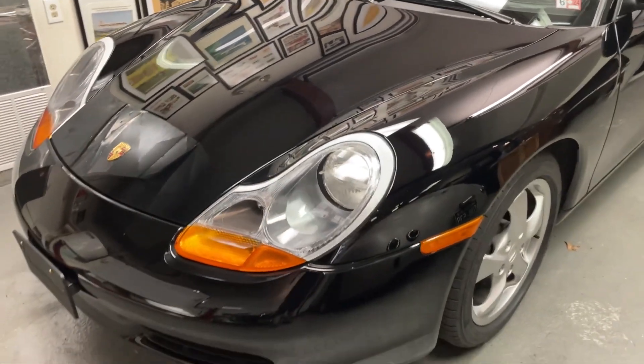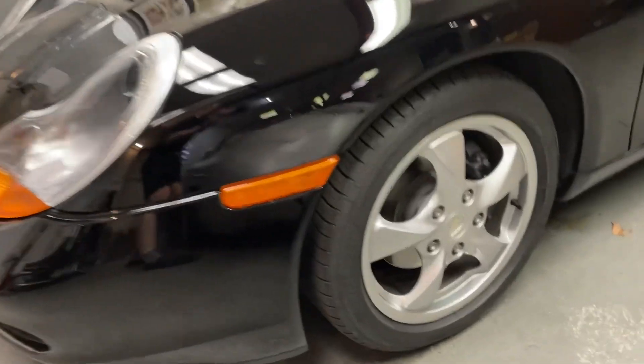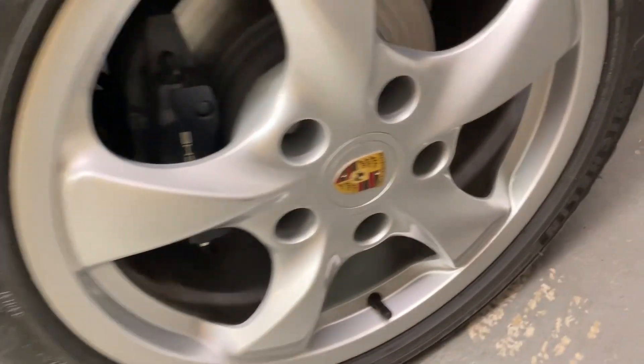You'll see the original window sticker which has a list of the options, so it has some nice options. This little medallion right here — when I was driving it, it just popped out. It's supposed to look like this, so I ordered a new one and that'll be on the car.